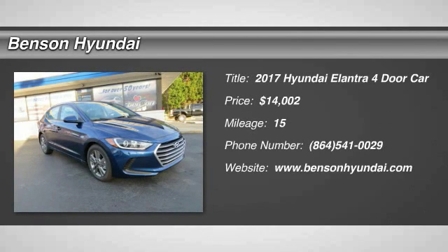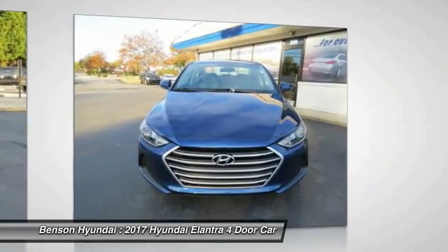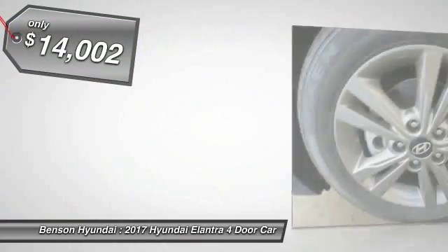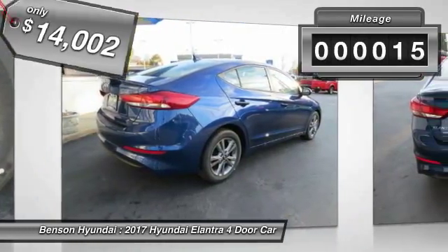2017 Elantra. The Elantra boasts the most interior room in its class and gets an exceptional 35 miles per gallon. With its luxurious standard features, the Elantra is an easy choice and is priced below $15,000. This vehicle has less than 100 miles.